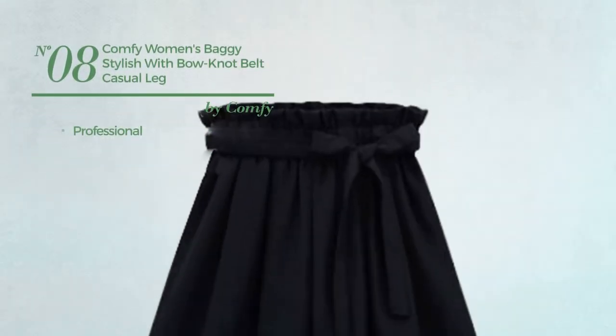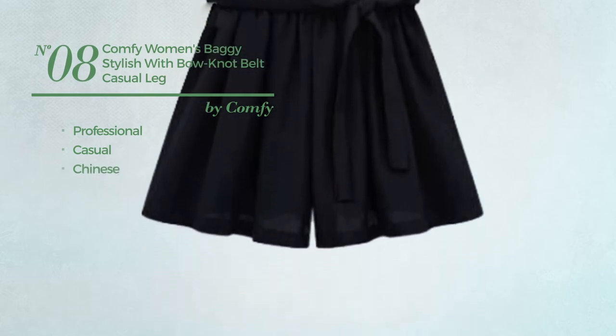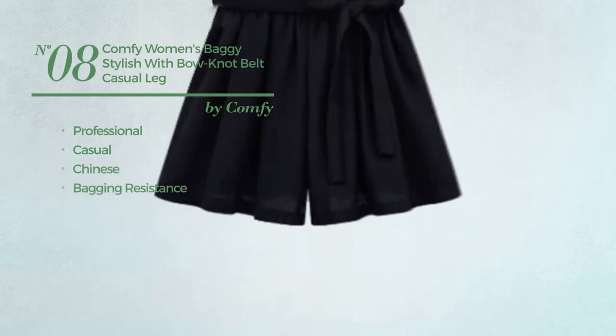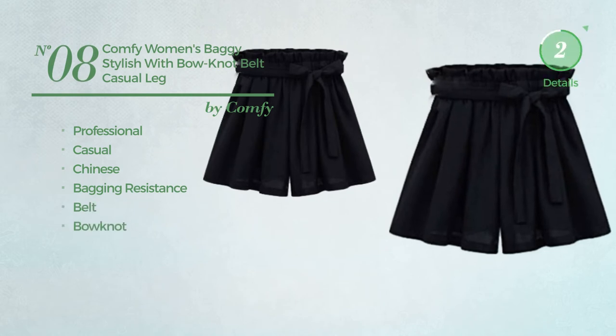Number 8: A Professional Casual Shorts. Featuring a Chinese style, produced with bagging resistance material. This shorts includes a belt and bow knot. Available in 3 more colors.